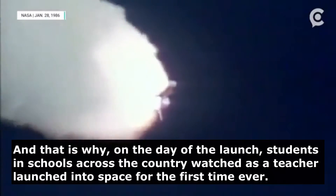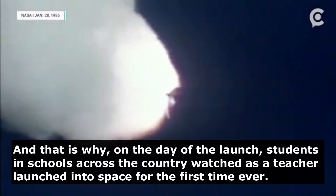Engines throttling now to 104%. Challenger, go with throttle up. Roger, go with throttle up.